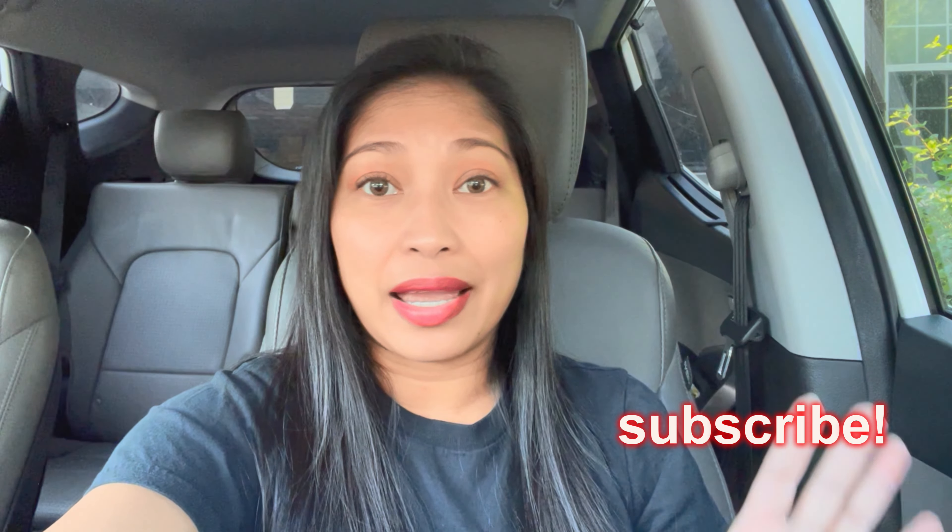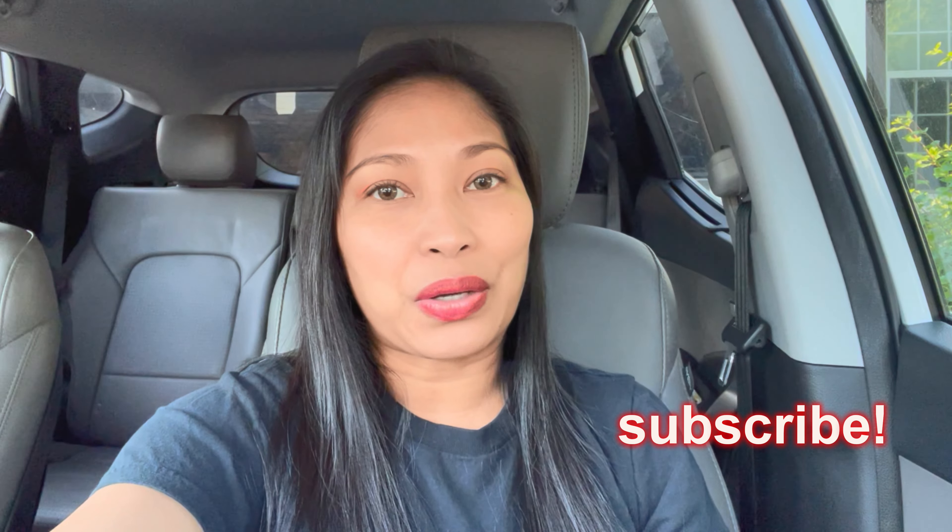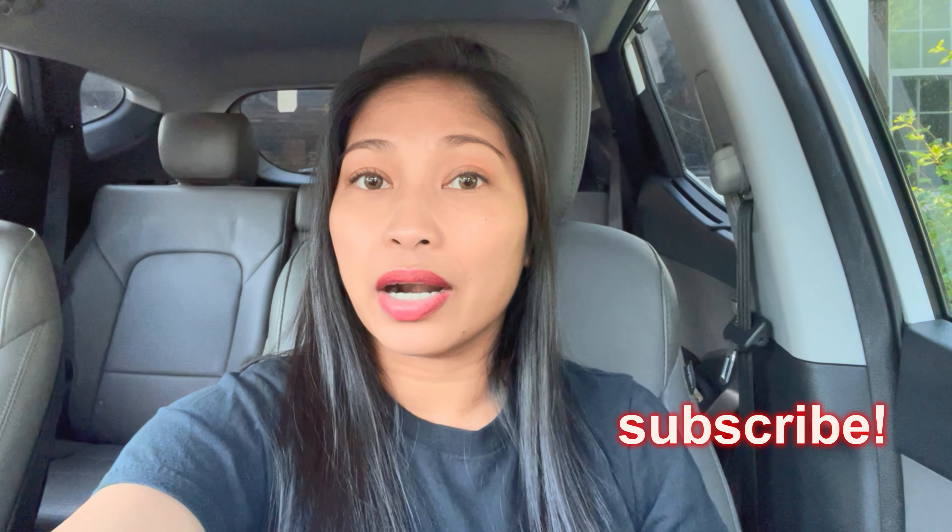Hey guys, welcome back to my channel. My name is Rose and today I want to take you guys thrifting with me. As I mentioned on my previous video, I am currently making over my bedroom and I want to see if I can find some decor that is within the theme I'm doing my bedroom in.